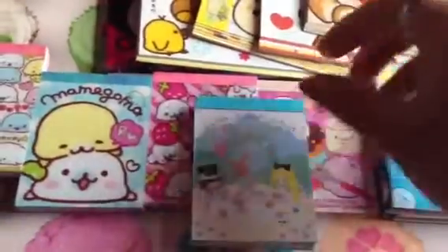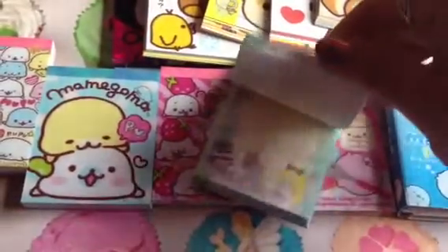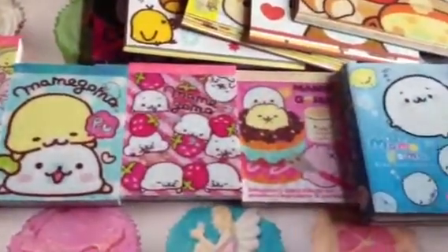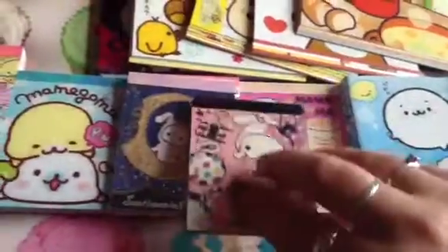And then I have this one which is one of my favorites too - this Alice in Wonderland one, so cute. I love that so much. And I have this Sentimental Circus one and this one.